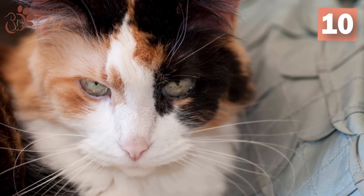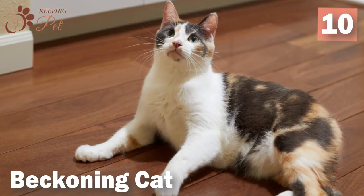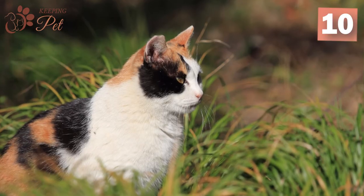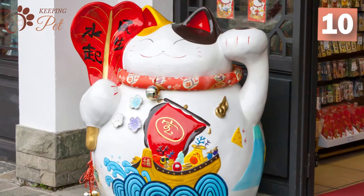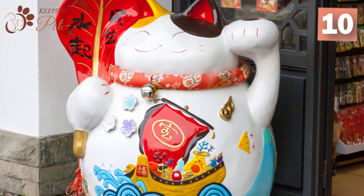So if you want to have a safe voyage, make sure there is a calico cat on board. Calicos are also the beckoning cat. The Maneki-neko, the famous Japanese beckoning figurine cat, was modeled after a calico cat. These figurines are often placed at the entrances of homes and businesses as they are believed to bring good luck.